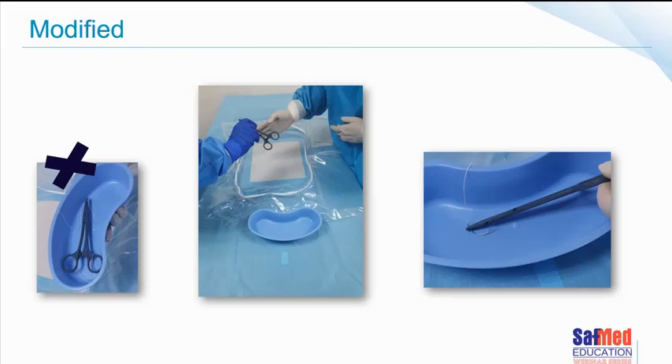With the modified version, the scrub person still hands the item to the surgeon — in this case because the surgeon needs to keep their eyes on the operative field and can't afford to look up to collect the item. When they're finished with the suture needle or whatever they're using, they return it to the neutral zone.